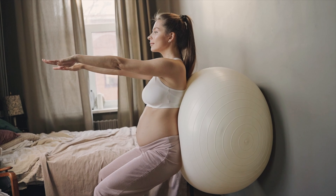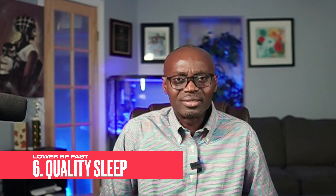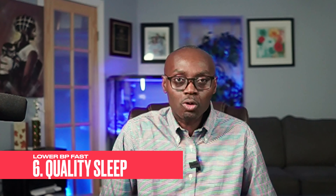Let's talk about lifestyle. Physical activity is very important. Regular exercises such as walking, jogging, cycling, or even swimming can lower your blood pressure by about 5 to 8 points. Aim for at least 150 minutes of moderate to intense exercise per week. That may sound like a large number, but divide it by 5 or 7 days.